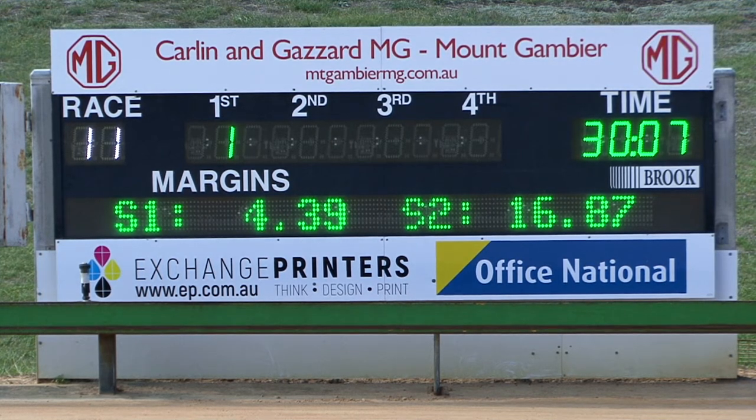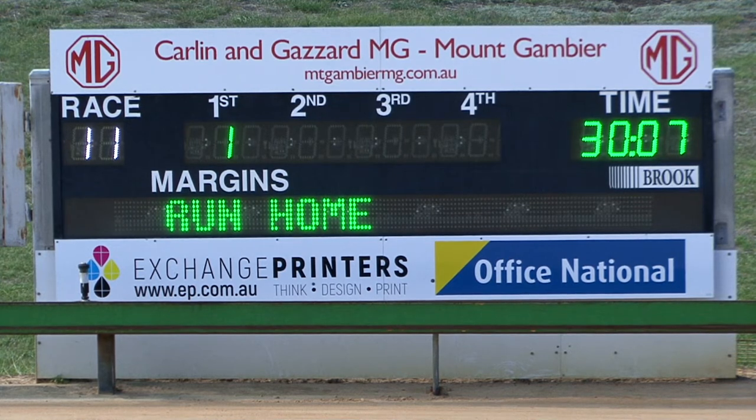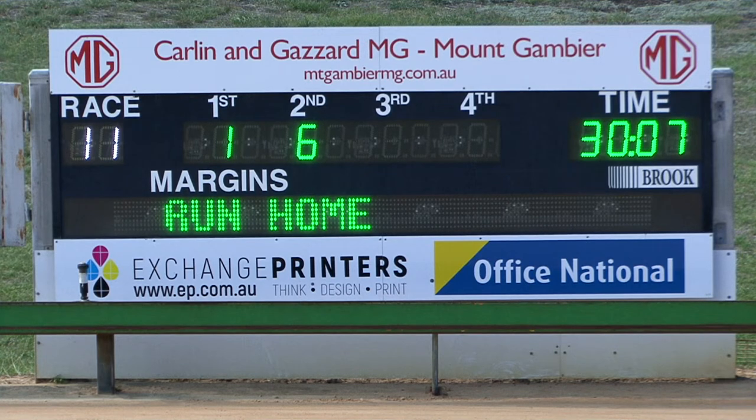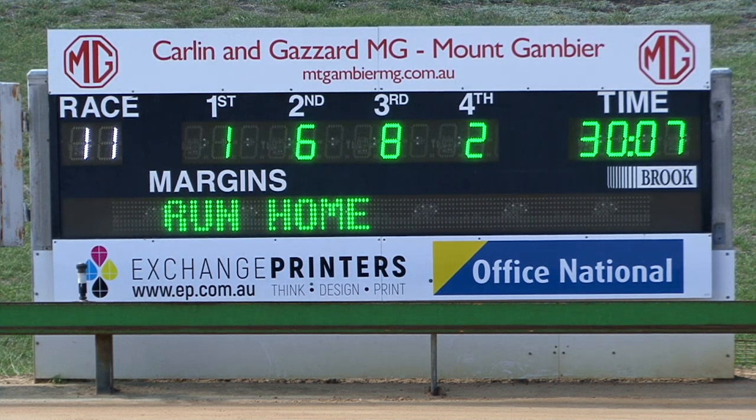First sector was 4.39, second was 16.87. And as I said, it will be 1, 6, and 8. Arctic Bear, trained by Lee Bartholomew — a white and brindle dog from Flying Stanley out of Galactic Cat. Second spot going to the sixth, Joffers Liberty.